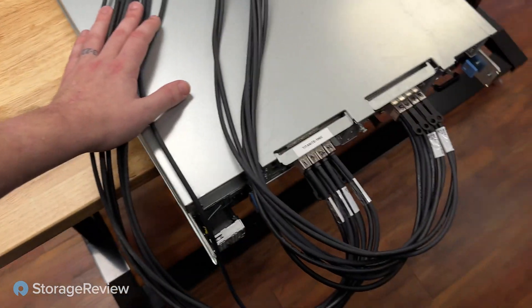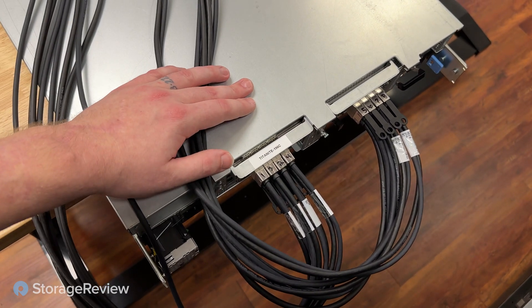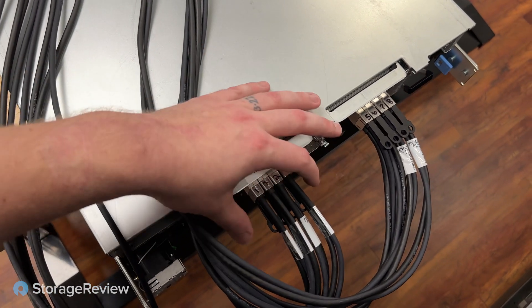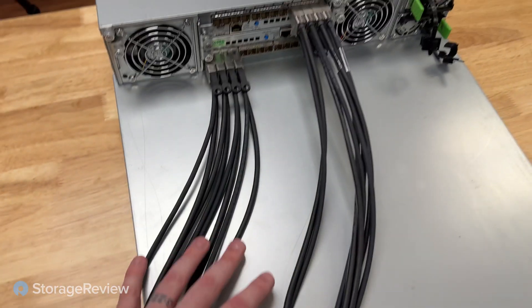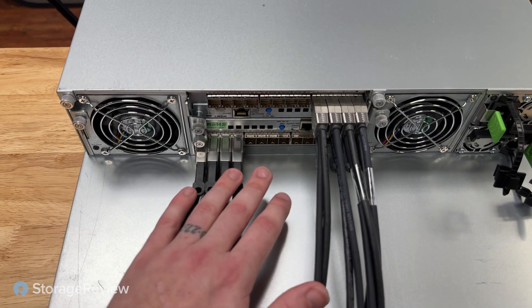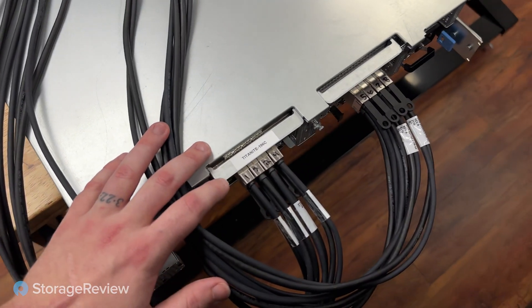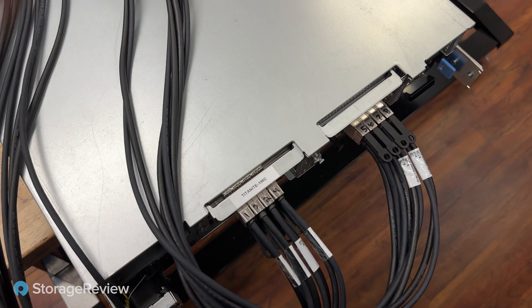Following those around the back of the server, those cables actually connect into our PCI Express bifurcation cards. These are switched PCI Express bifurcation cards. What they do is take an X16 slot and give us 16 ports out the back of the server to connect over to the JBOF. We haven't actually experimented with it yet, but we can daisy chain these and do different redundant and multiple routes. So let's get all our cables disconnected and take a look at the cards on the inside.